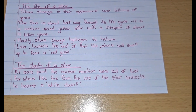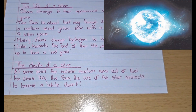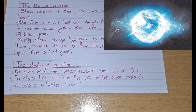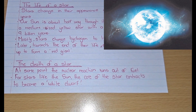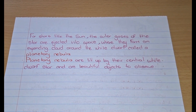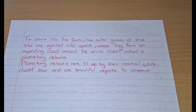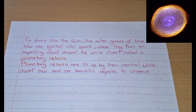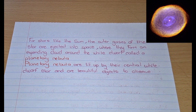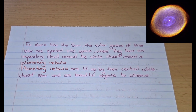The death of the star: at some point, the nuclear reaction runs out of fuel. For stars like the sun, the core of the star contracts — contracts means to become smaller — to become a white dwarf. The outer gases of the star are ejected into space, where they form an expanding cloud around the white dwarf called planetary nebula. Planetary nebulae are lit up by their central white dwarf star and are beautiful objects to observe.